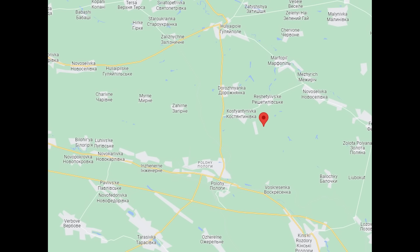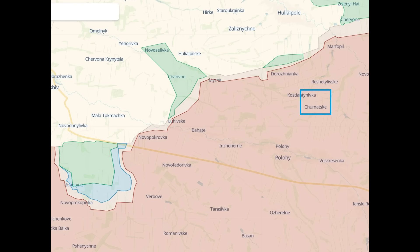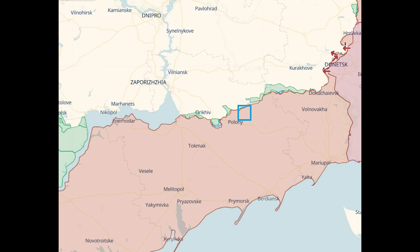Here is its location zoomed out. Now let's turn to Deep State and see what that tells us. So it was here, over Russian-occupied territory and east of the area of the counter-offensive. I've zoomed out to show that this took place on the southern front.